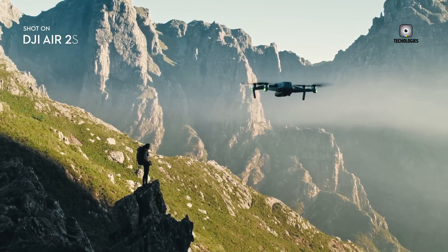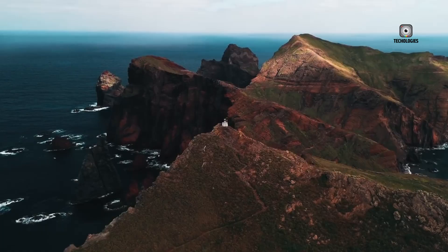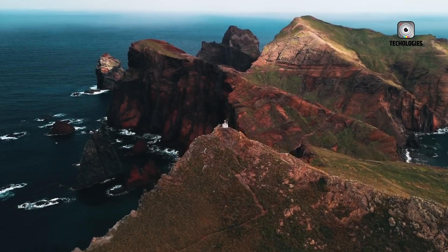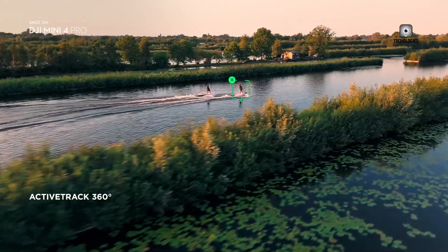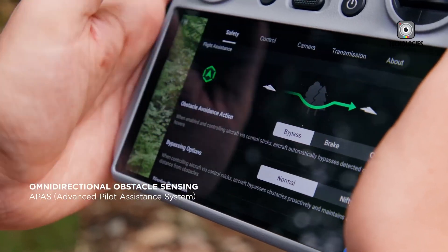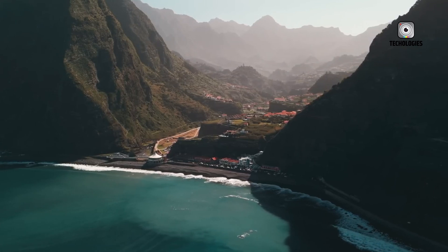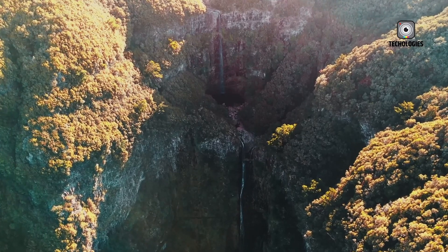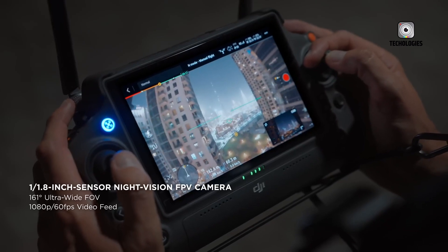Leaks point to a potential launch of the DJI Air 4 in the summer of 2024. This timing appears strategic, allowing DJI to release the Air 4 ahead of the Mavic 4, catering to different market segments without overlap. As for pricing, the Air 4 is expected to be competitively priced, likely in line with the current Air 3, keeping it accessible to a wide range of consumers while delivering advanced features typically reserved for higher-end models.